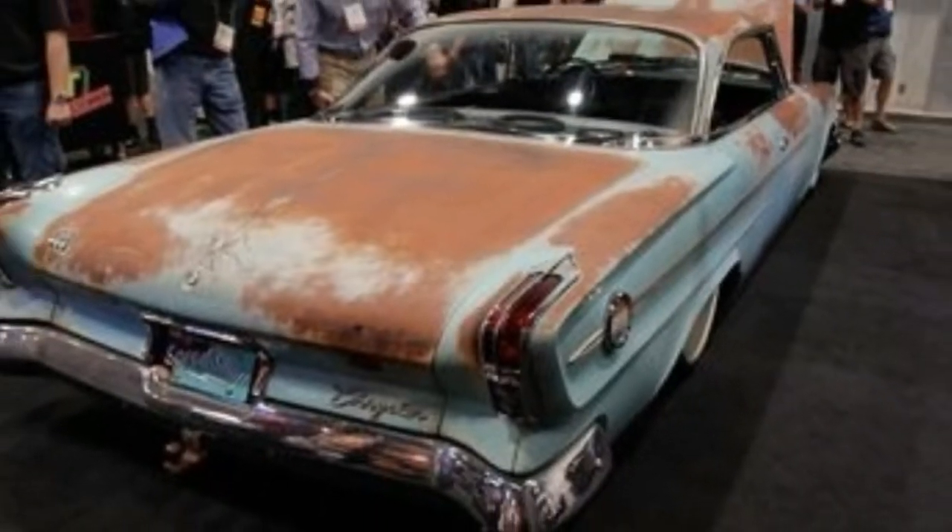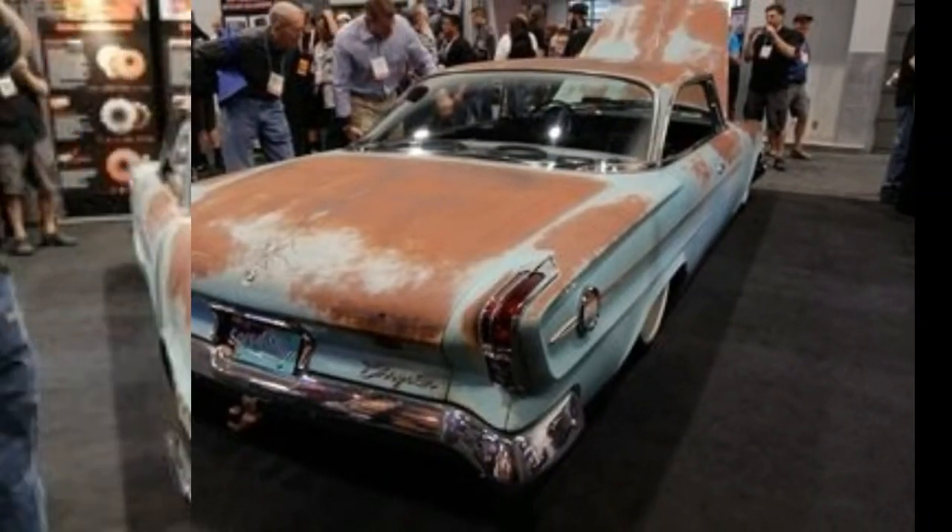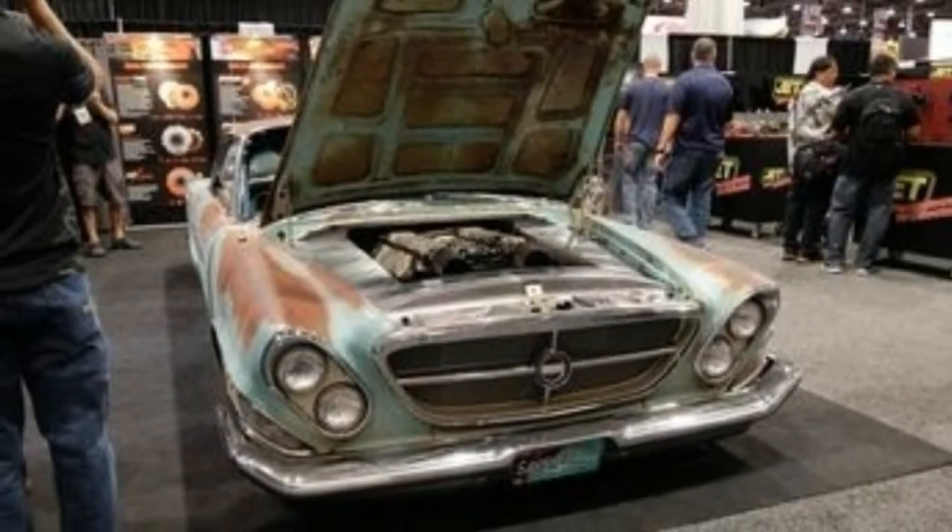What this build proves is that, even at the 2017 SEMA show, every Mopar doesn't need a Hellcat — a Viper V10 is plenty cool, too.